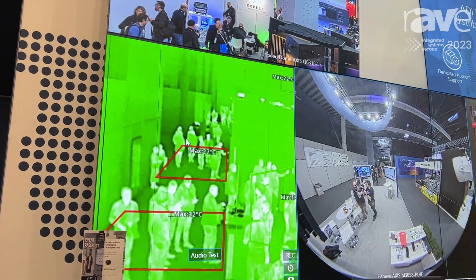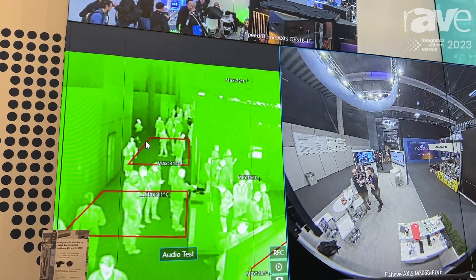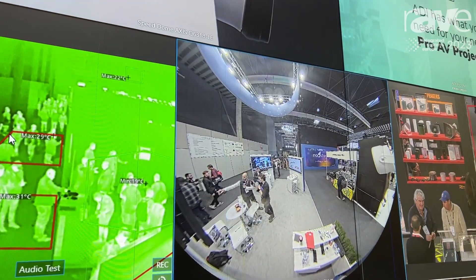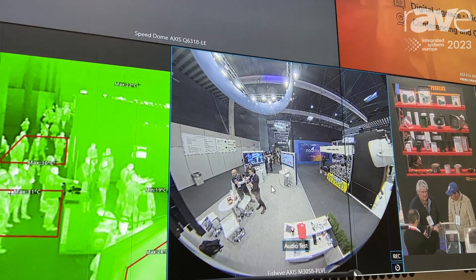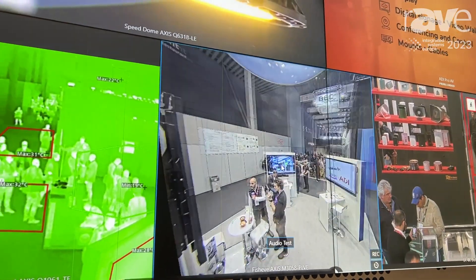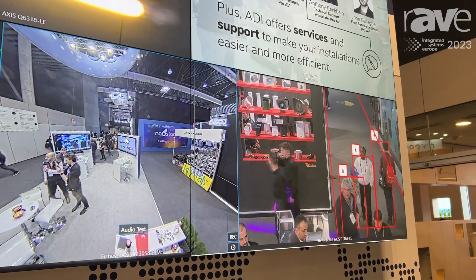The thermal camera is very easy and very powerful to identify events like fire. Also, one of the best cameras we have is the fisheye one, able to control absolutely everything from the scene — 360 degrees. You can move it and have everything covered; there's no way to hide.